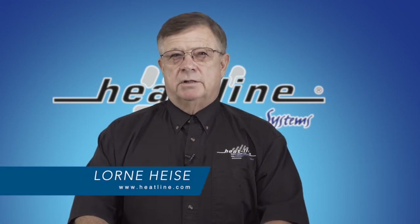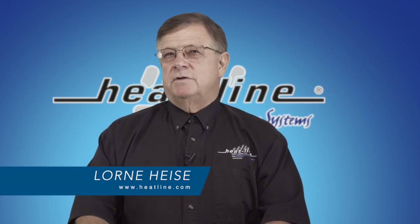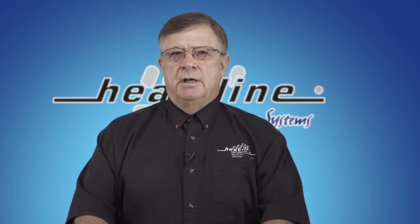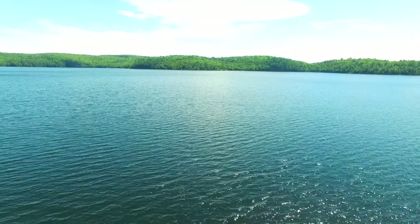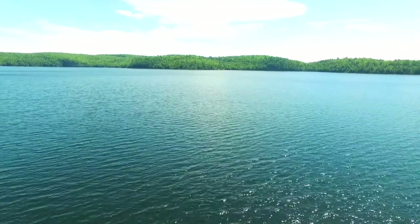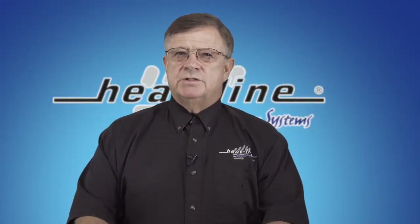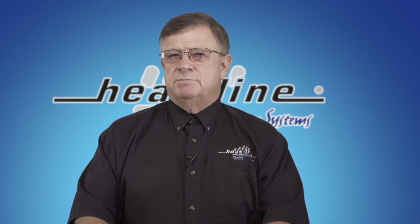Welcome to Heat-Line's April blog. We thought we would use this blog to speak about a very serious situation which relates directly to electrical shock drowning, which may exist in your lake or local lakes and rivers around you. With the spring season upon us and summer quickly approaching, the thought of a warm summer day and a swim is on the minds of many, especially our children.